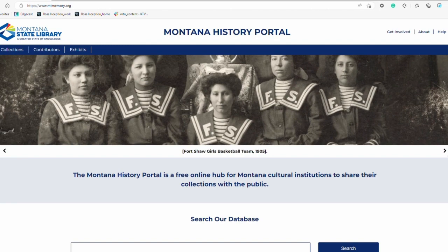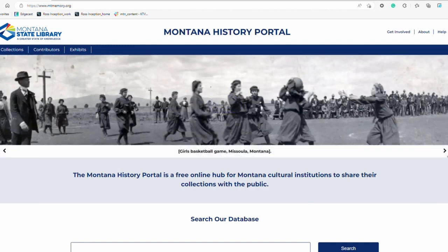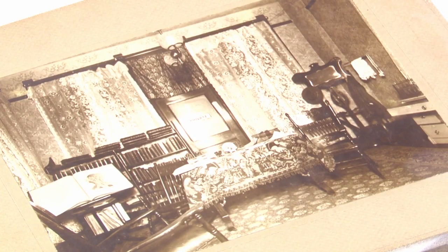People can find historical photos and audio clips of Montana on the portal. There are already a lot of photos on there, but mostly from the early 1800s and that era. What's missing though is street-level photography from the 60s, 70s, 80s, and 90s — that's where you come in.